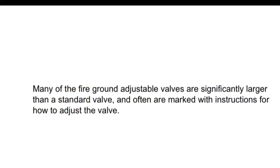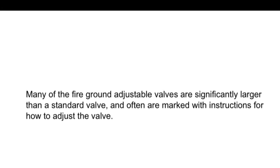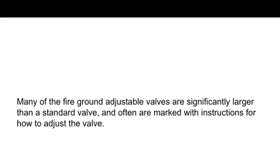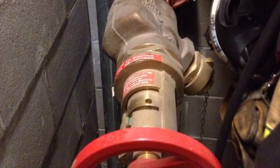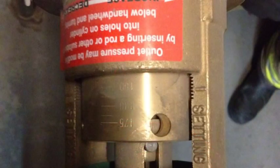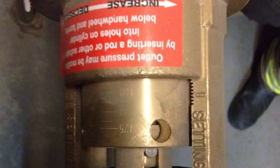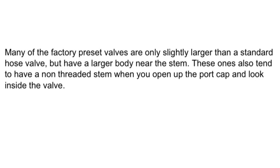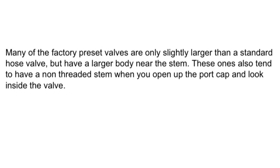Many of the fire ground adjustable valves are significantly larger than a standard valve and are often marked with instructions for how to adjust the valve. A Giacomini valve can be adjusted using a rod that fits in the hole on the adjusting collar, which measures approximately 3/8 of an inch. Many of the factory preset valves are only slightly larger than a standard hose valve, but have a larger body near the stem, and tend to have a non-threaded stem when you open the port cap and look inside.